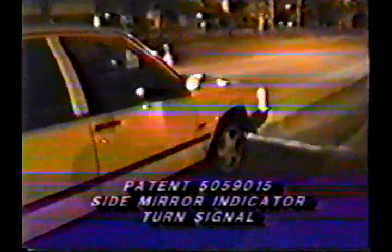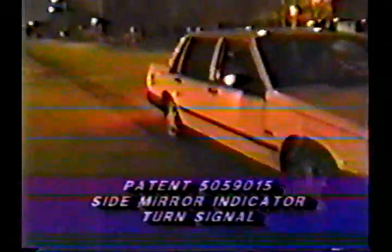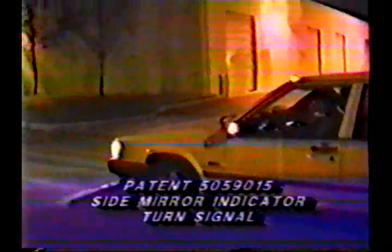This patent also allows for easier and safer lane changes. It is called the turn signal side mirror, and its features include the following. Number one, it allows for better visibility for drivers to see other vehicles making a lane change into their lane. Number two, it is more visible to others for easier lane changes and turns.